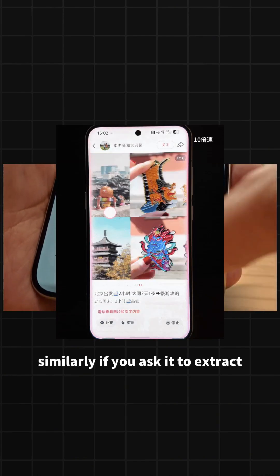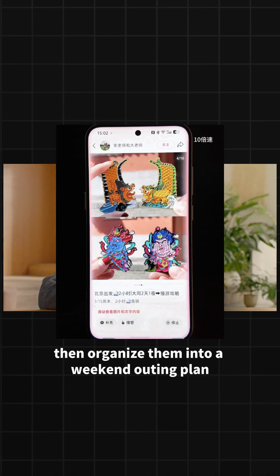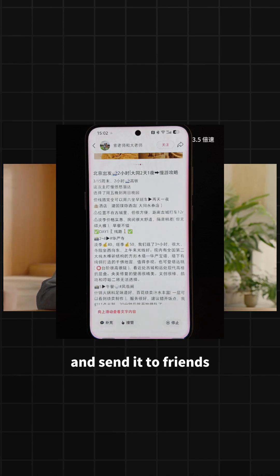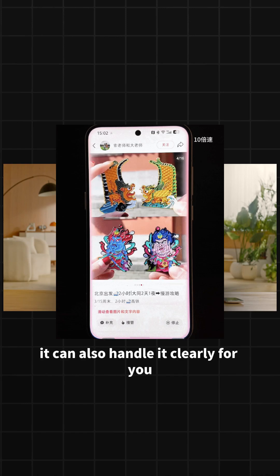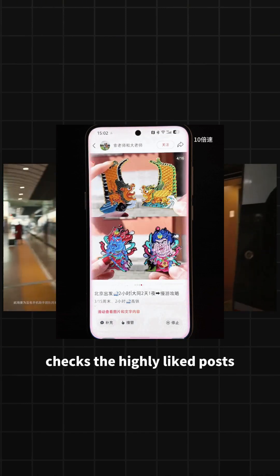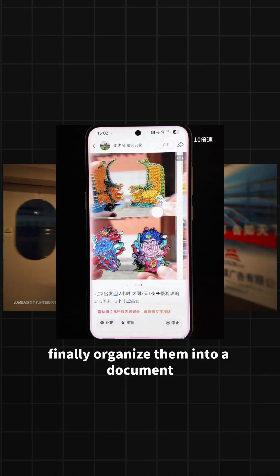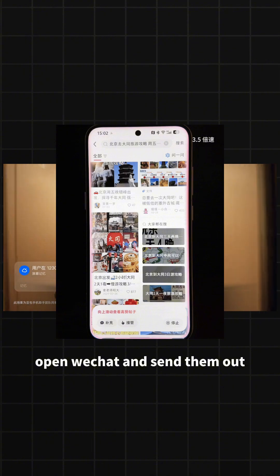Similarly, if you ask it to extract several travel guides from Xiaohongshu, then organize them into a weekend outing plan and send it to friends, it can also handle it clearly for you. It will browse Xiaohongshu like a real person, check the highly liked posts, scroll through pictures and text, finally organize them into a document, open WeChat, and send them out.